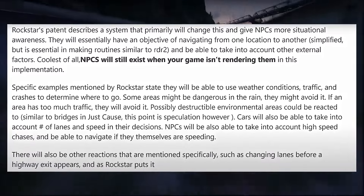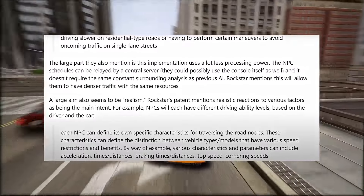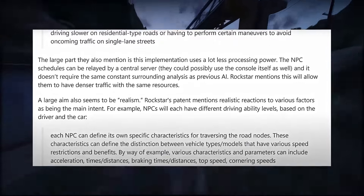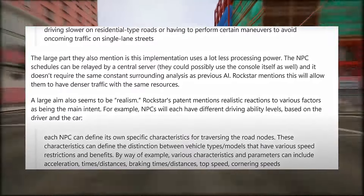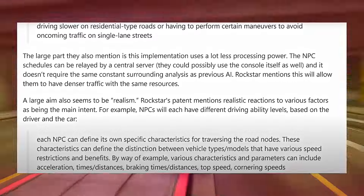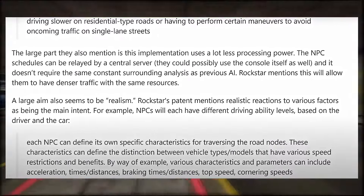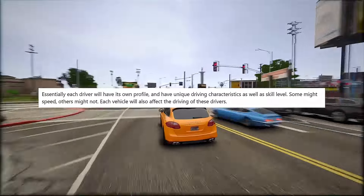There will also be other specific reactions mentioned, such as changing lanes before a highway exit appears, and as Rockstar puts it, driving slower on residential-type roads, or performing certain maneuvers to avoid oncoming traffic on single-lane streets. Importantly, this implementation uses a lot less processing power — the NPC schedules can be relayed by a central server, and it doesn't require the same constant surrounding analysis as previous AI. Rockstar mentions this will allow them to have denser traffic with the same resources. A large aim also seems to be realism, with NPCs each having different driving ability levels based on the driver and the car — each driver will have its own profile with unique driving characteristics and skill level.